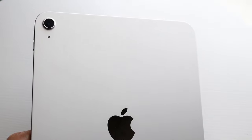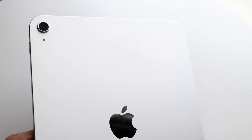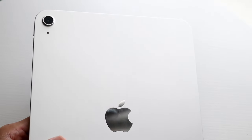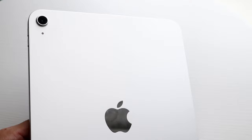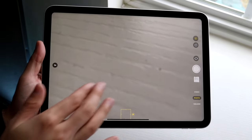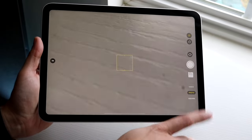Moving on to the camera side of things, this iPad on the back has a single 12 megapixel wide angle camera, and you can do 4K at 60fps video on the back. On the front, you have a 12 megapixel ultra wide camera, which can do 1080p at 60 frames per second. Both cameras are very decent quality for their price tag. I would say the back camera is better than the iPhone XR — it's probably like the wide angle camera of an iPhone 12.